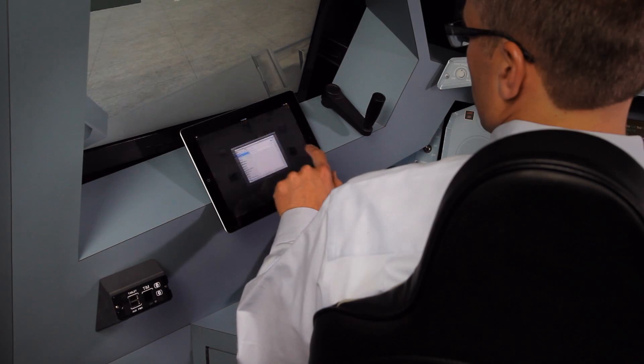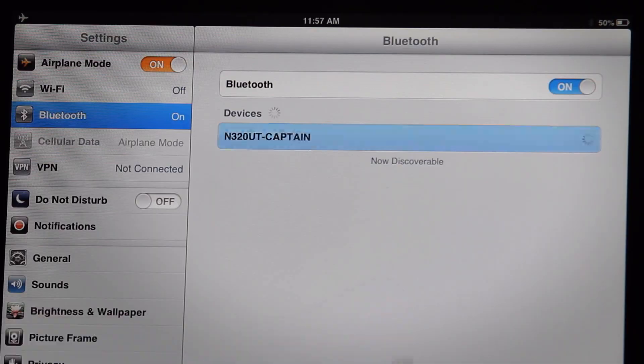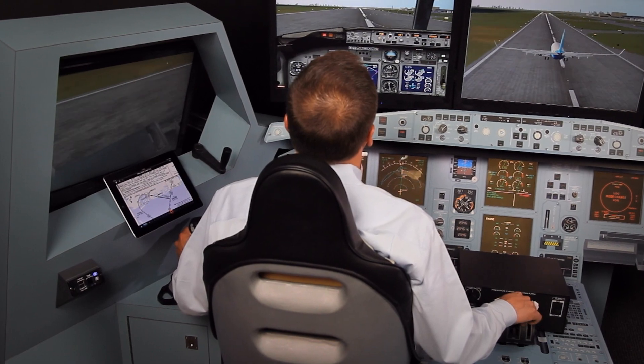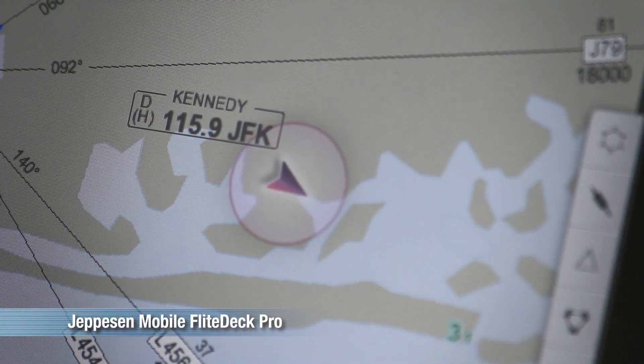The TIM works with the AID, allowing the user's tablet to perform as an EFB, accessing an array of key aircraft avionics data such as GPS position, ground speed, aircraft heading, and data link messaging — something that has previously been unavailable to tablet EFB users.